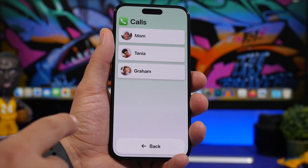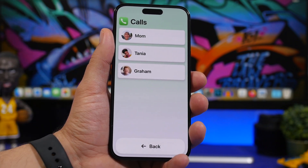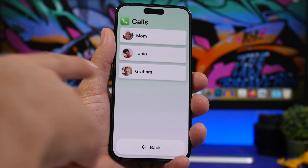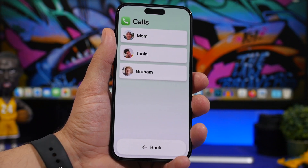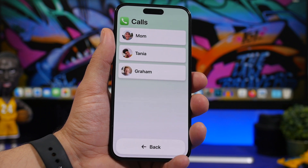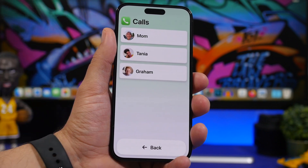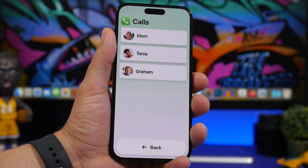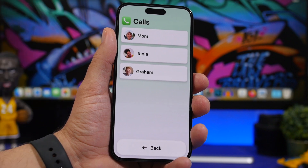When it comes to FaceTime and Phone, there is a new app available on iOS 17 when Assistive Access is enabled. According to Apple, the FaceTime and Phone apps will be merged into one single app called Calls. Within this app you'll have phone calls and FaceTime calls all in one place.